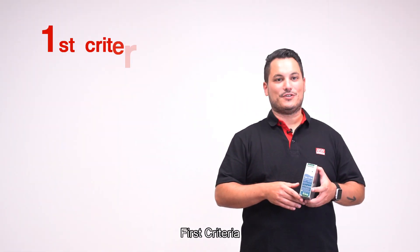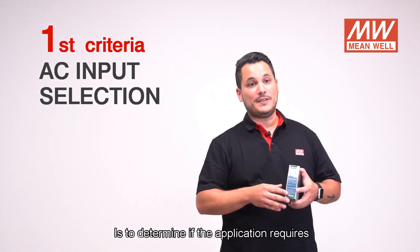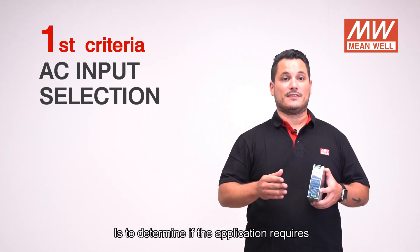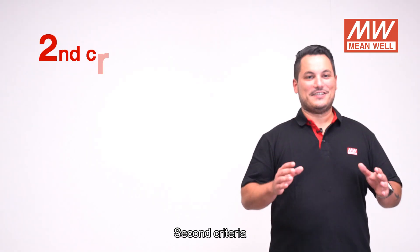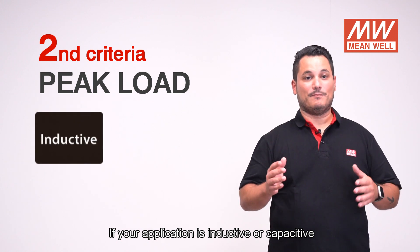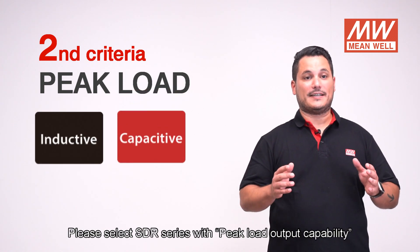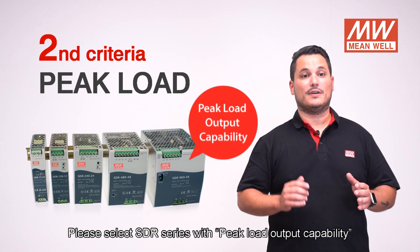The first criteria to select the correct DIN rail power supply is to determine if the application requires one-phase, two-phase, or three-phase input range. Second criteria: if your application is inductive or capacitive, please select the SDR series with peak load output capability.